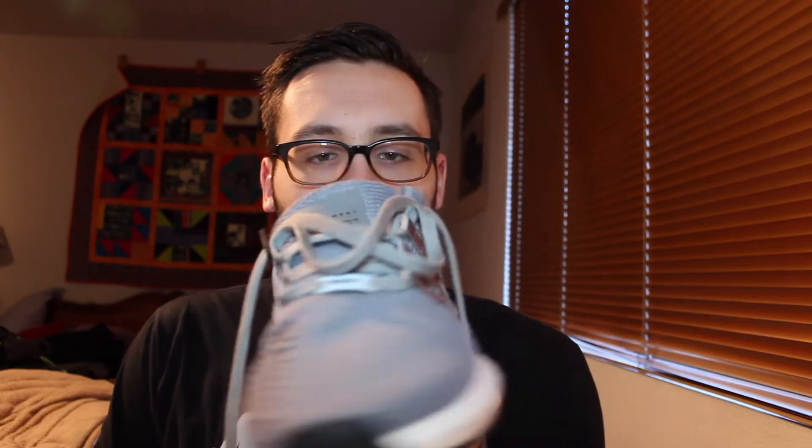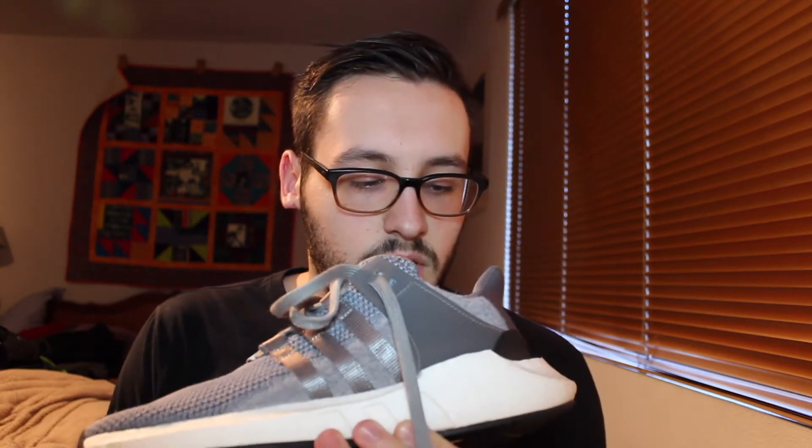Next up I have the EQT 9117 in a gray colorway. Pretty much same deal as the last NMDs — I've wanted a pair of these for a while and around Christmas time they went on sale so I copped a pair. These are super duper comfortable. If you like boost in your shoe, I'd recommend getting a pair of these because it is definitely the most 'boosty' shoe that Adidas makes.